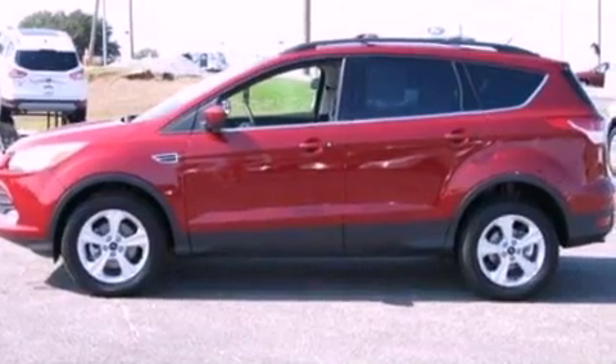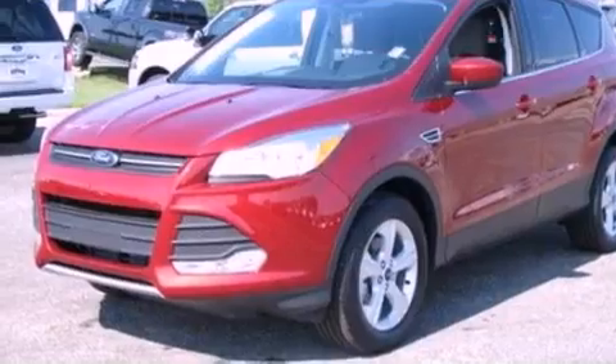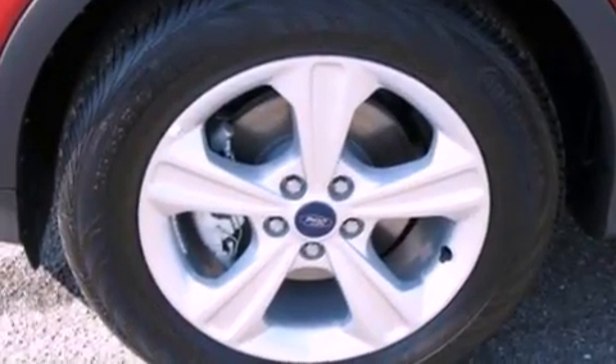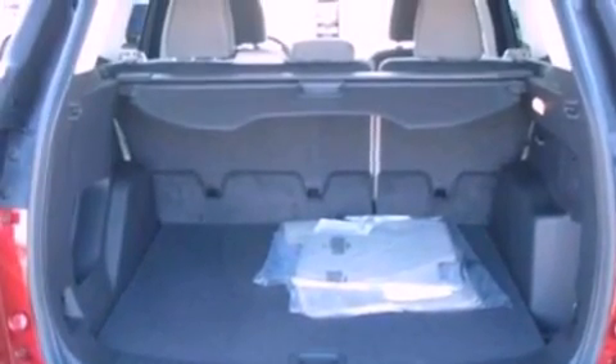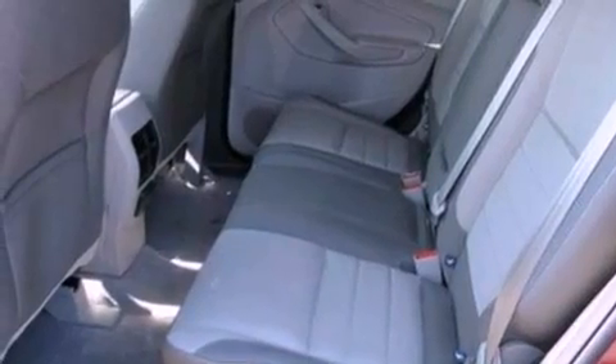The following features are also included: air conditioning with automatic climate control, cruise control, full-power accessories, a six-speaker audio system, performance tires, a four-wheel independent suspension, a passenger side vanity mirror, dusk-sensing headlights, a keyless entry system, and a rear spoiler.